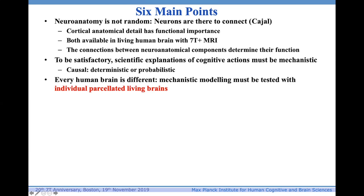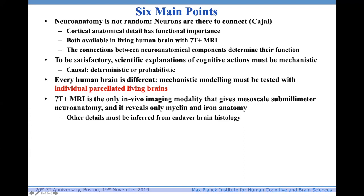The third point: every human brain is different. Mechanistic modeling must be tested with individual parcellated living brains — otherwise it's just fuzz, it's blobs, it's blobology, it's neophrenology. 7T-plus MRI is the only in vivo imaging modality that gives mesoscale sub-millimeter neuroanatomy, and it reveals myelin and iron anatomy.